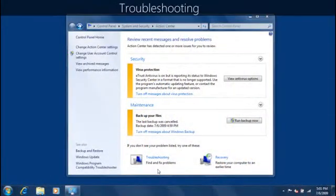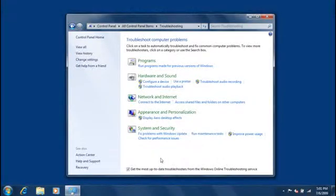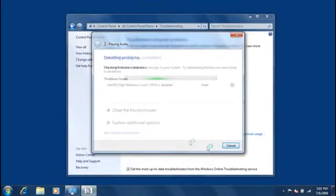The troubleshooters can automatically fix some common problems. For example, if I can't hear sound on my computer, I can run the audio troubleshooter. It will search to try and find the source of the problem and fix it for me, or suggest other places to get help if it can't fix the problem automatically. To start, I'll click Troubleshooting in Action Center, then click Troubleshoot Audio Playback. The troubleshooter will take a few seconds to run and will then show me the results.